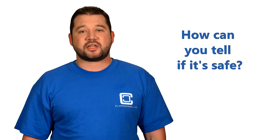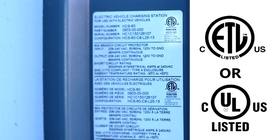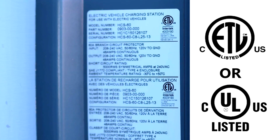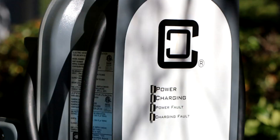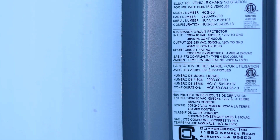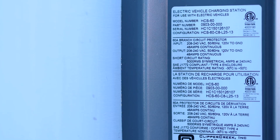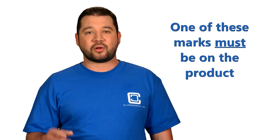So, how do you know if you're choosing a charging station that's been safety certified? Well, in North America, you need to look for these symbols. These marks can't be put on a product unless a trusted third-party laboratory has put the product through rigorous testing. And they have to appear on the product — not on a website, not some vague statement in the product spec. The product is only certified if these marks are visible on the product.